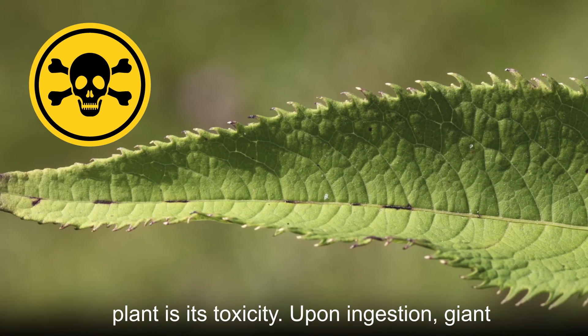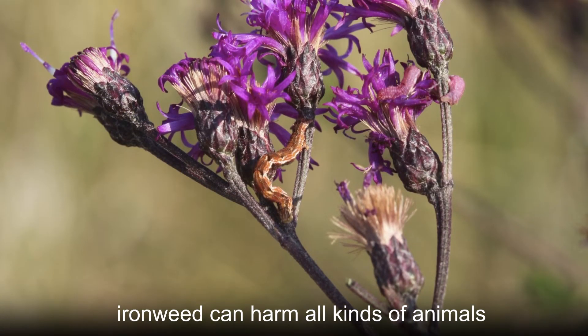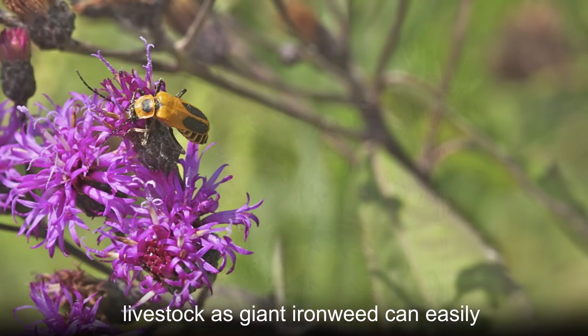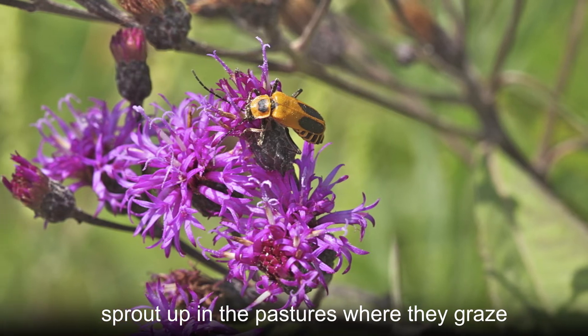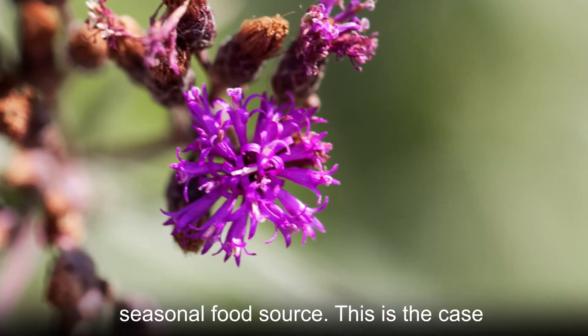What you should watch out for with this plant is its toxicity. Upon ingestion, giant ironweed can harm all kinds of animals. This is a serious problem for grazing livestock, as it can easily sprout up in pastures. For other creatures, however, this plant is a dependable seasonal food source.